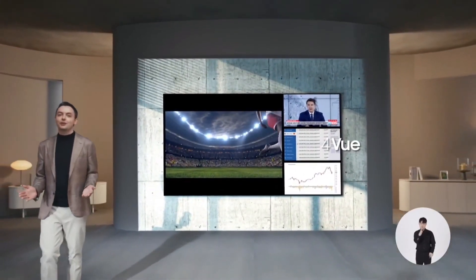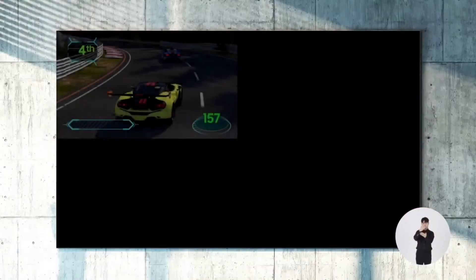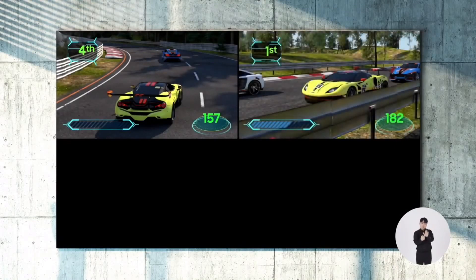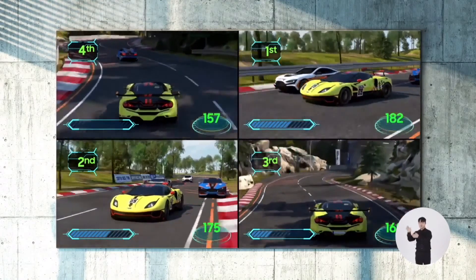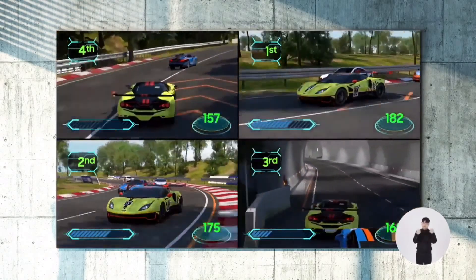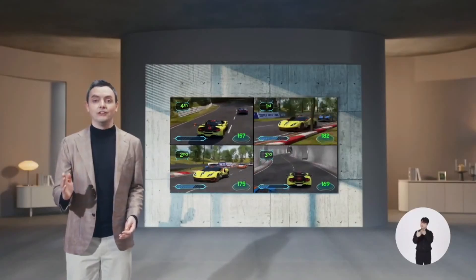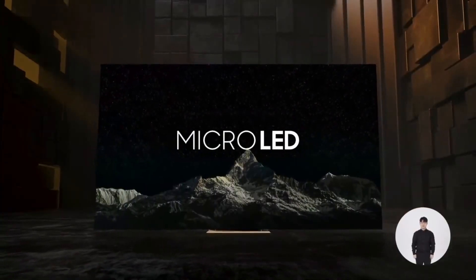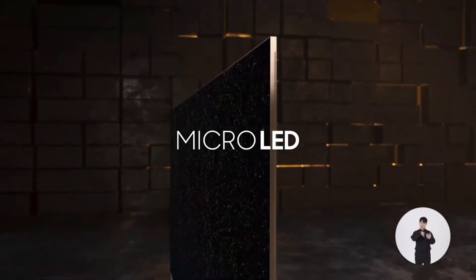Quad View can also handle up to four inputs at the same time — it's like having four screens in one. For example, you can plug in four game consoles, call your friends over, all of you together playing one legendary game. Everything you want, all on one screen.